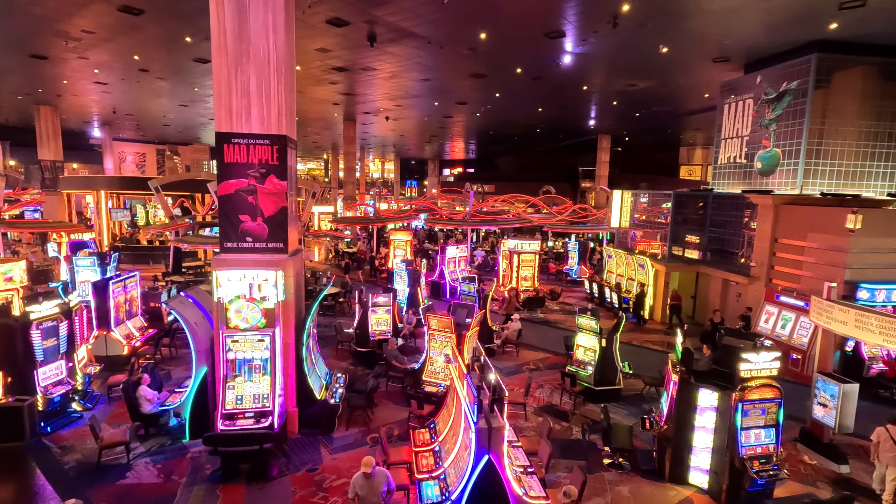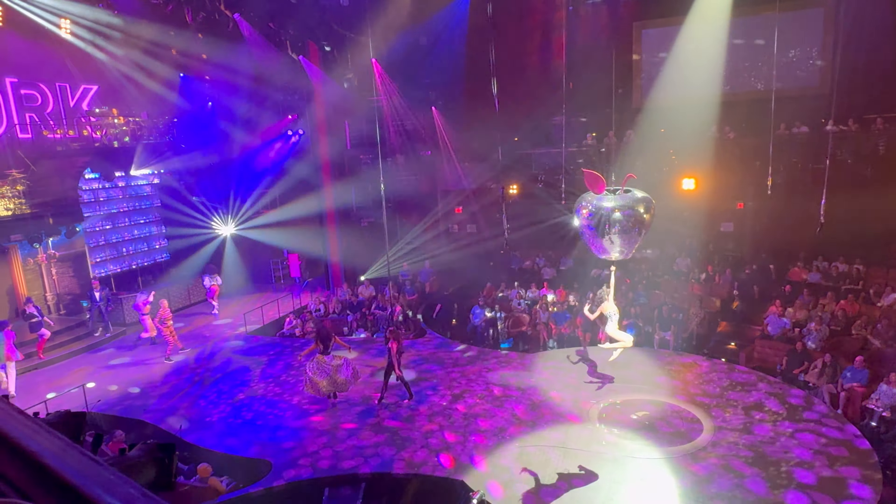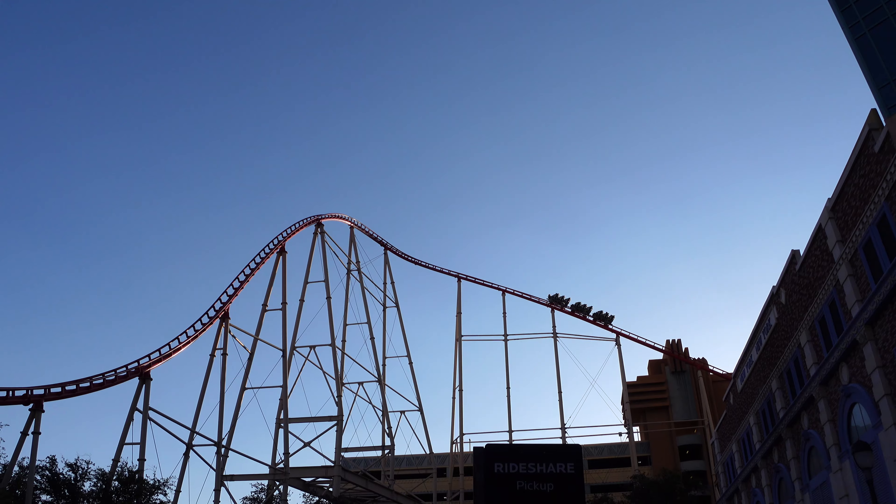Casino floor and entertainment — the casino floor is a little over 50,000 square feet, so there are a lot of gambling options. For entertainment, you have the Mad Apple show, the arcade, and also the roller coaster.